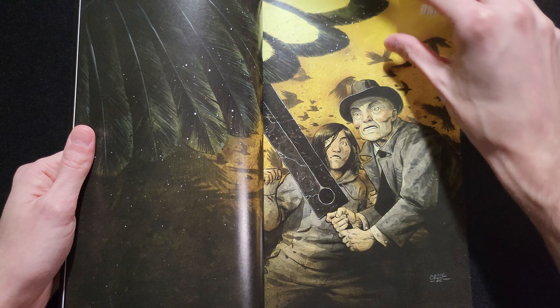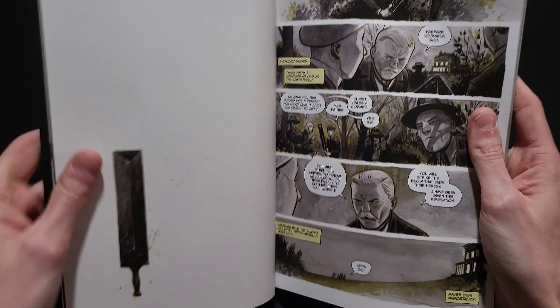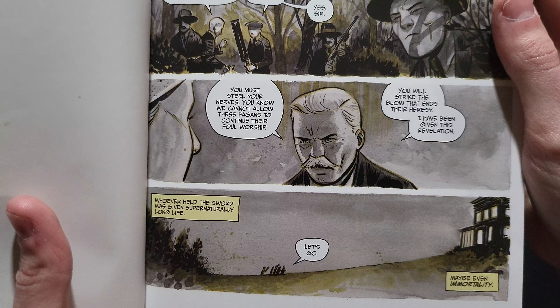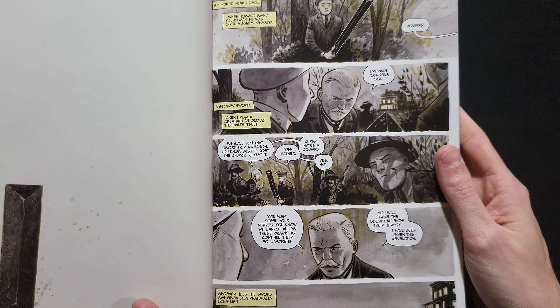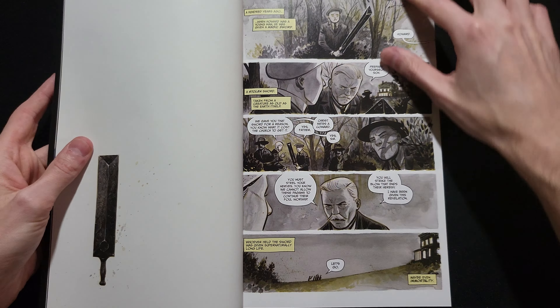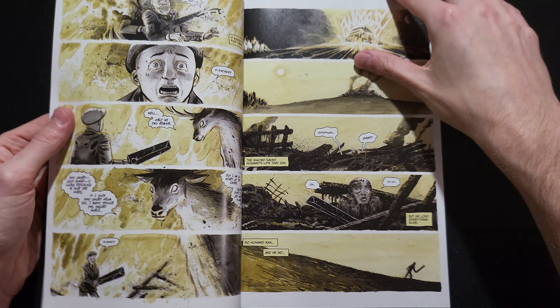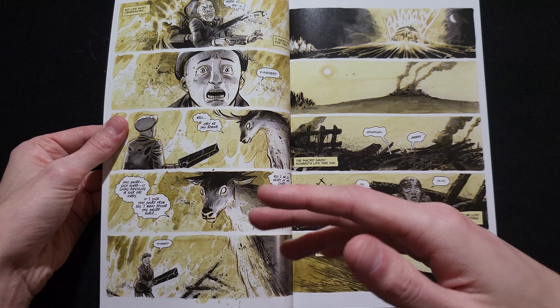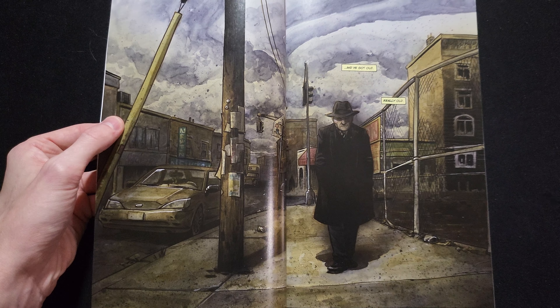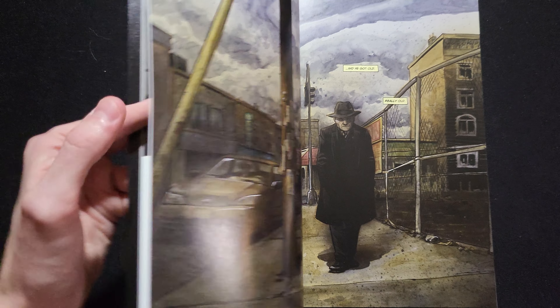Let's get some art first before I get too deep into this. Our main character, Howard, as a young boy is given a sword by his father and his father's church and told to kill a demon. We do a big time skip after the first four pages — the whole church is wiped out — and now he's an old man. This is his story, basically.